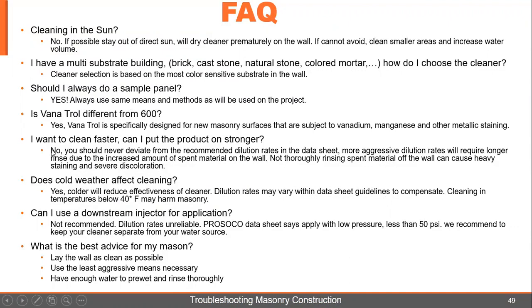Is Vanatrol different from 600? We hear this a lot because budget-conscious customers say, 'Isn't it just a watered-down 600?' No, it's not. Vanatrol is specifically designed for new masonry surfaces that are subject to vanadium, manganese, and other metallic stains. It is different.